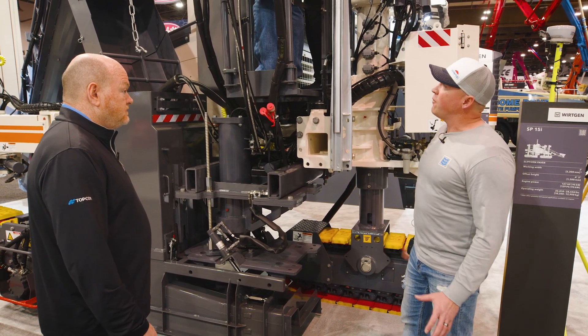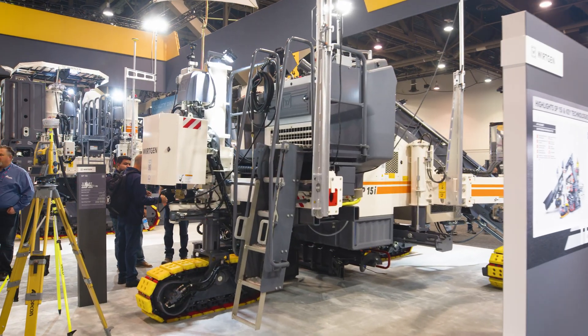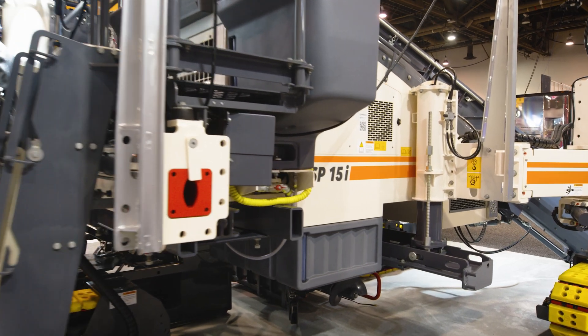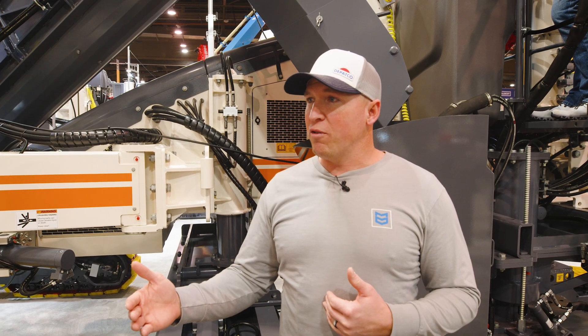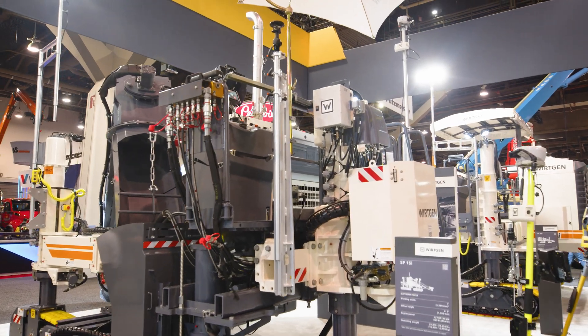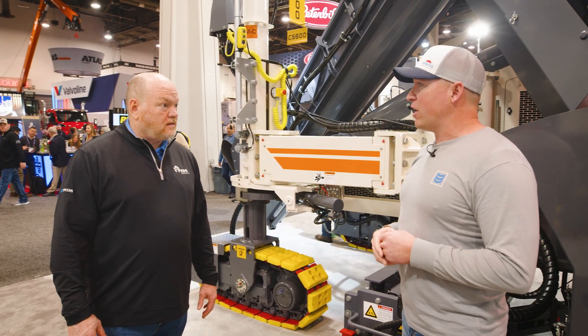That was a comfort improvement for the guys, which is really good. When we got thrown under the machine brand new, the only asset I had was phone numbers to people in Tennessee. I started calling those people and they did everything they could to help us — teaching us how to do it over the phone, troubleshooting any problems we had, giving us pointers on how to make things work a little better. So the service, even from a distance, has been very, very good.